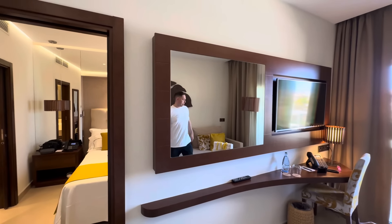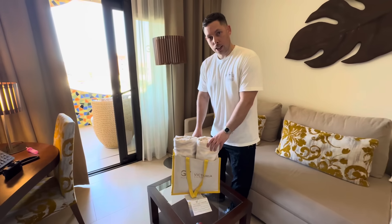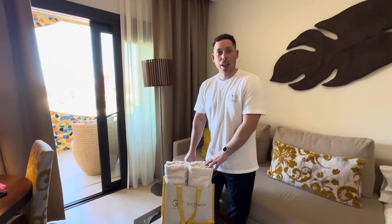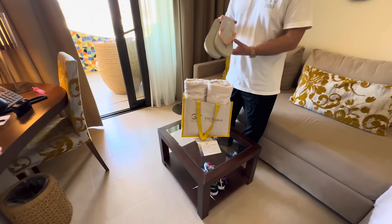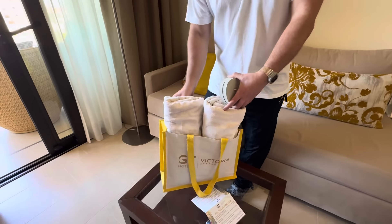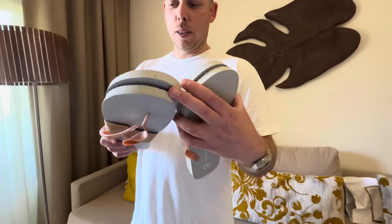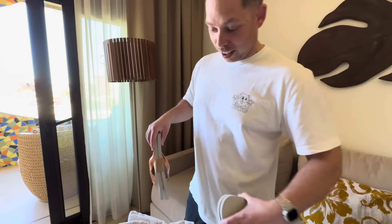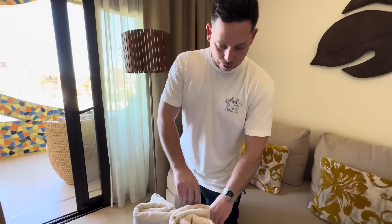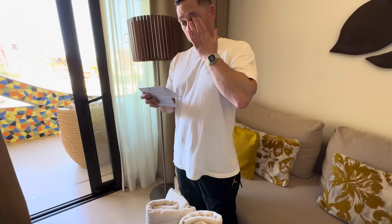We spotted some GF Victoria flip-flops — I hadn't noticed those! And you've got beach towels in a beach bag ready to go. They're size 12s but they're a nice touch — so when you're heading down to the beach you can just grab the whole beach bag. There's also a little desk area with a phone point.